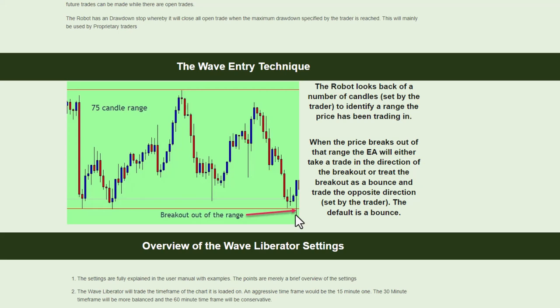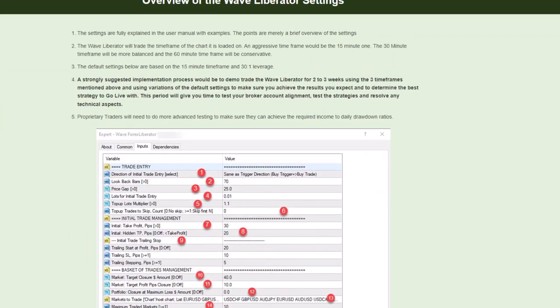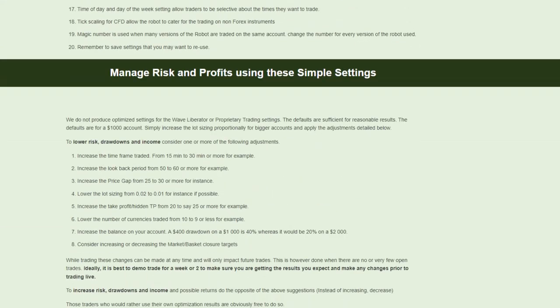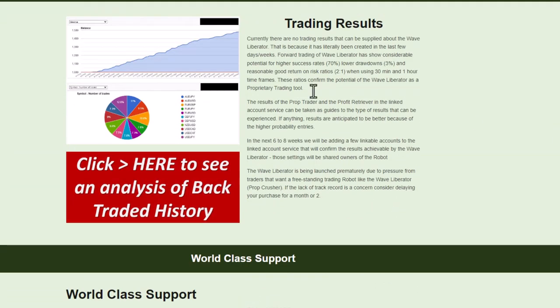The trader can decide whether to trade bounce trades or breakout trades. They are more or less the same success rate — the bounces are slightly ahead. That's essentially how this one trades, and then it uses the Profit Retriever principles of adding trades to negative trades to create a basket of positive trades that it can close. Please go and read the page — there's also a full analysis of all the settings for managing risk and profits.